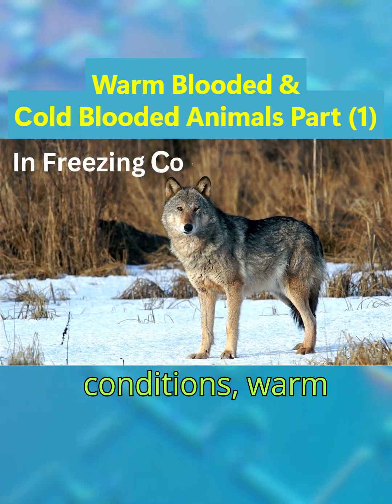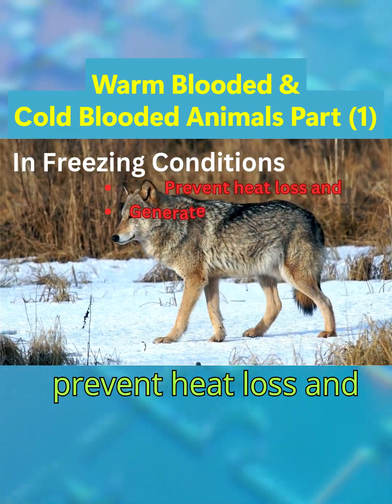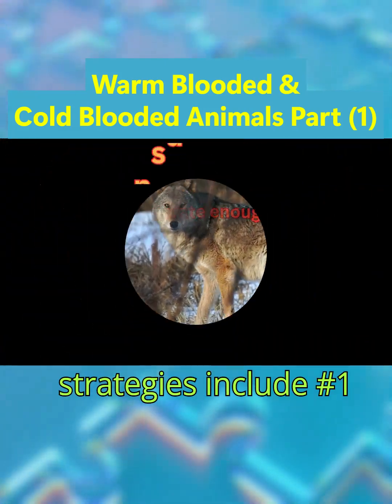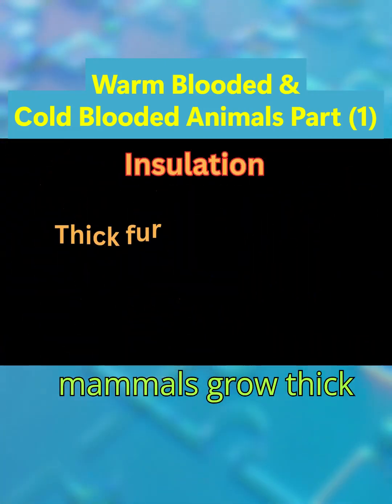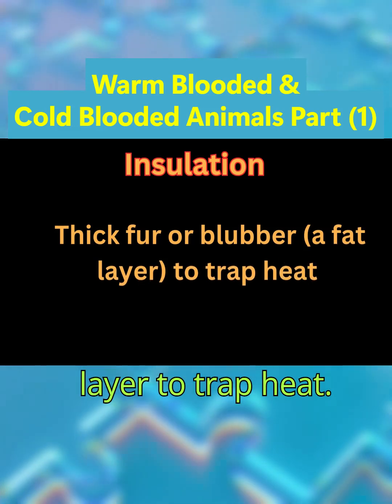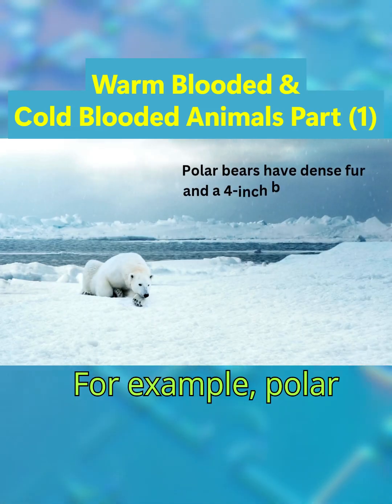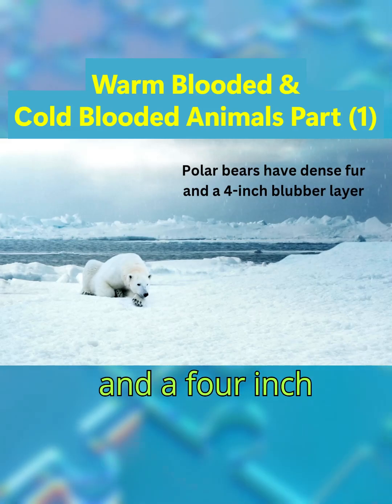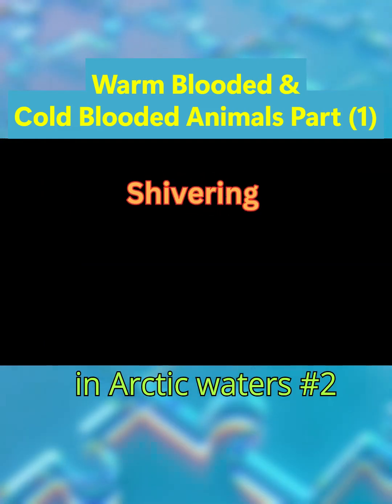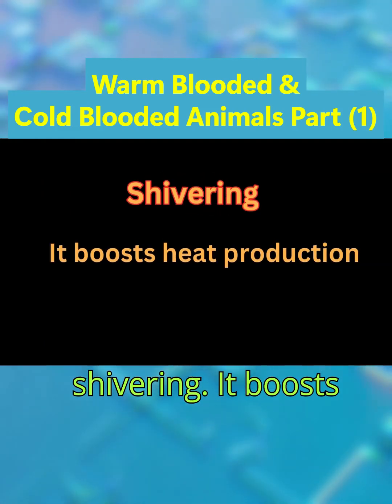In freezing conditions, warm-blooded animals must prevent heat loss and generate enough internal heat. Strategy one is insulation: many mammals grow thick fur or blubber, a fat layer, to trap heat. For example, polar bears have dense fur and a four-inch blubber layer, allowing them to swim in arctic waters.